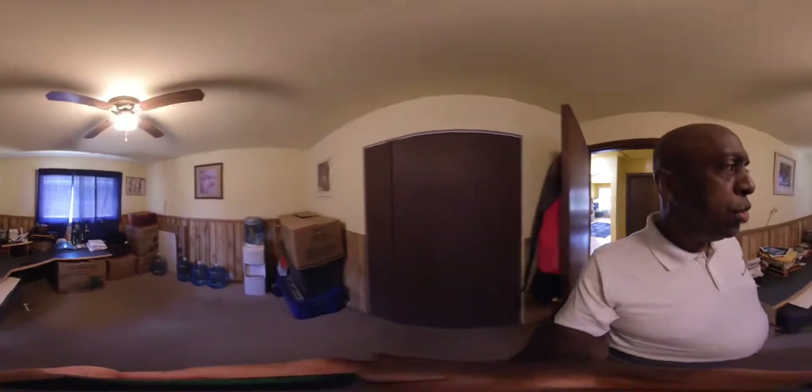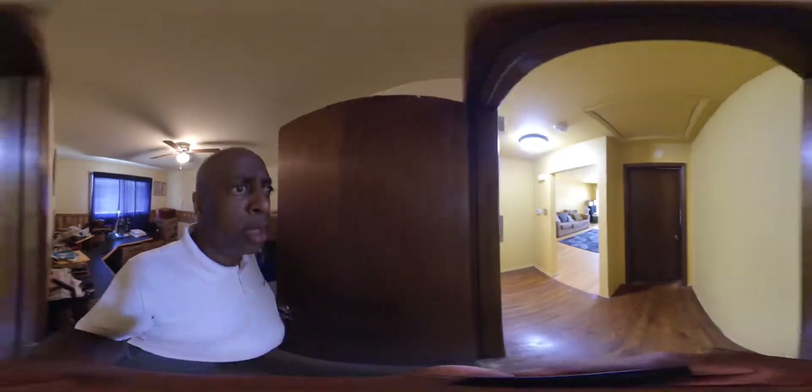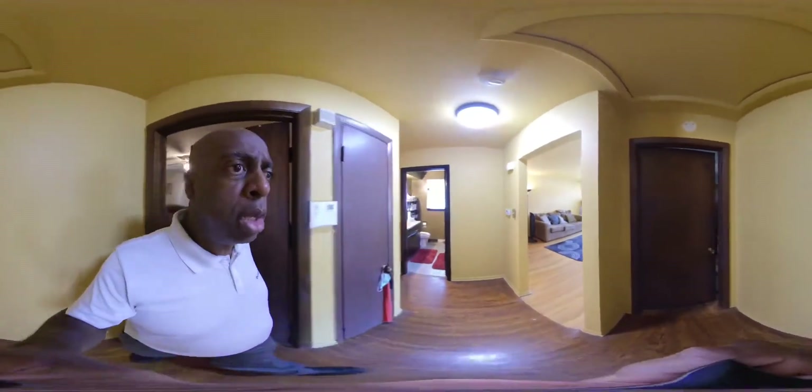And let's go to the second bedroom, currently being used for a home office and a little bit of storage, but certainly will be quite comfortable as a bedroom in itself.